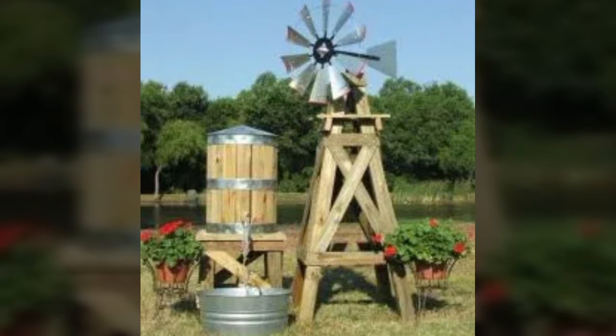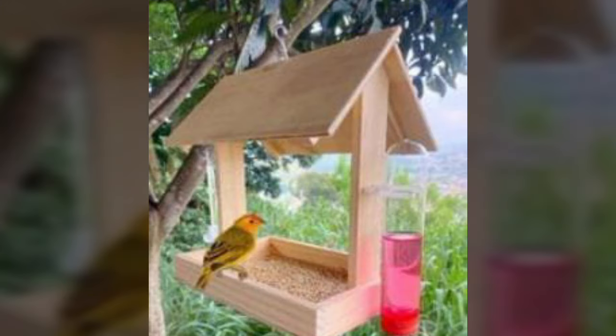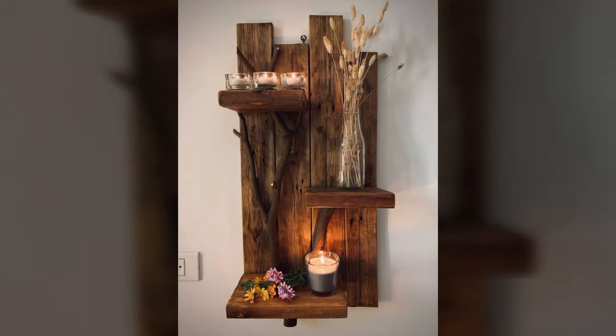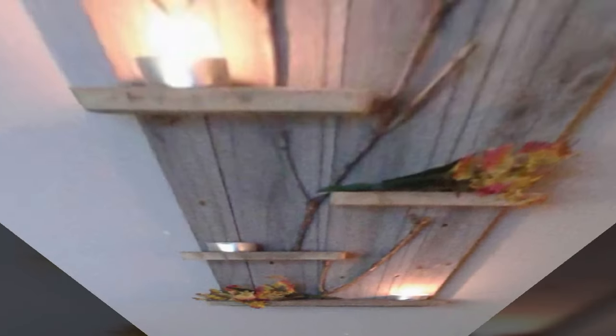Beautiful designs, beautiful ideas, beautiful home decor ideas — every type of decoration you can see in this video. Please friends, watch my video till the end for more designs and more ideas. You can visit my channel and see more collection about wood.